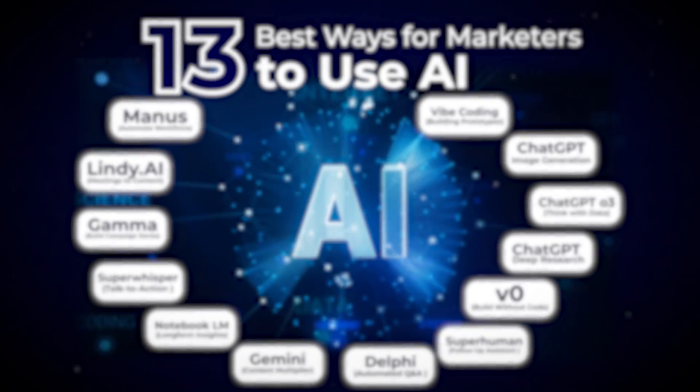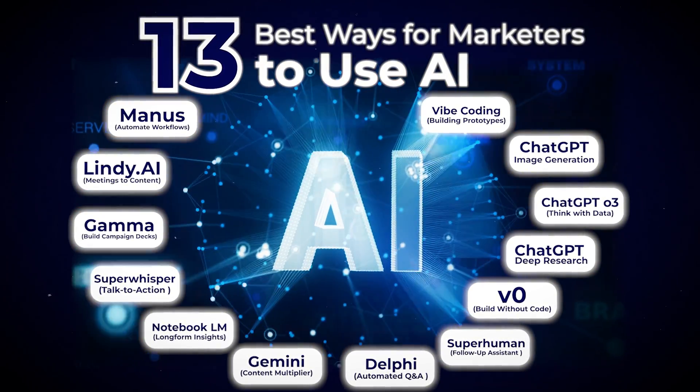That's a wrap. If you can take even five of these ideas and actually implement them, you'll be ahead of 95% of marketers right now. If you liked this video and want to learn more about AI, check out this video on how to become a 10X marketer with ChatGPT.